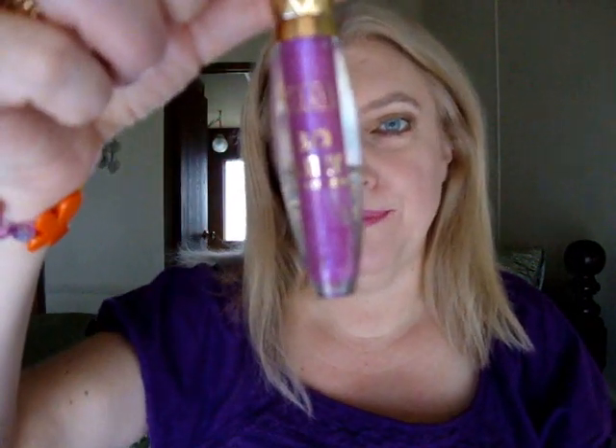On my lips today is Jordana Easy Liner for Lips in Silver Lilac, my lipstick is MAC Violetta, and my lip gloss is Milani 3D Glitzy Glamour Gloss in Fashion Diva. That is all for today and I will see you next time, bye!